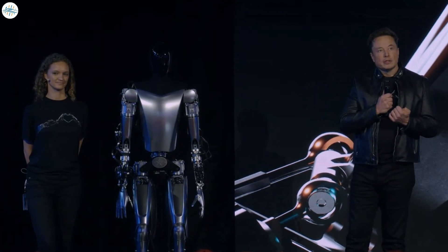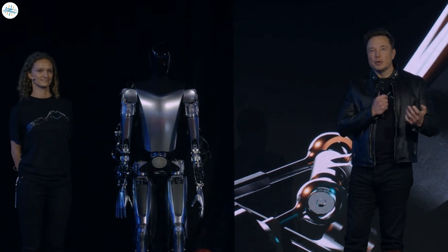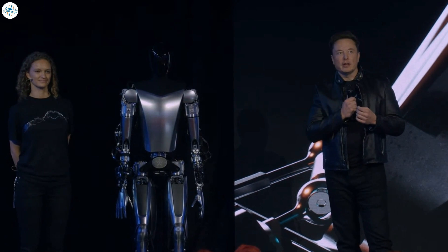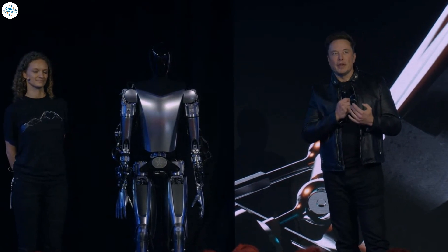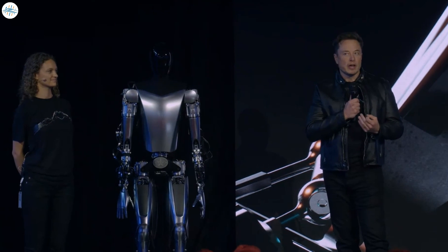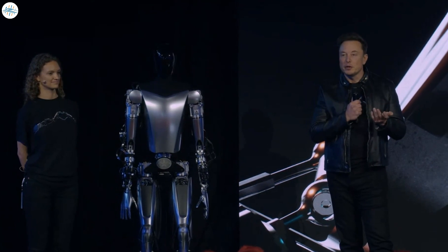Perhaps most interesting about the Optimus demo was Elon Musk's comments that came after. According to the CEO, Optimus is designed to be a mass-market product costing less than $20,000. That's close to the price of full self-driving today, and far beneath the cost of the Model 3, Tesla's most affordable car in its current lineup.